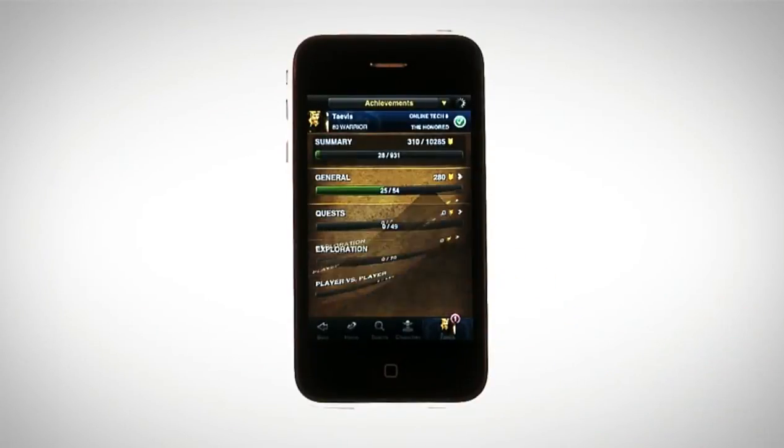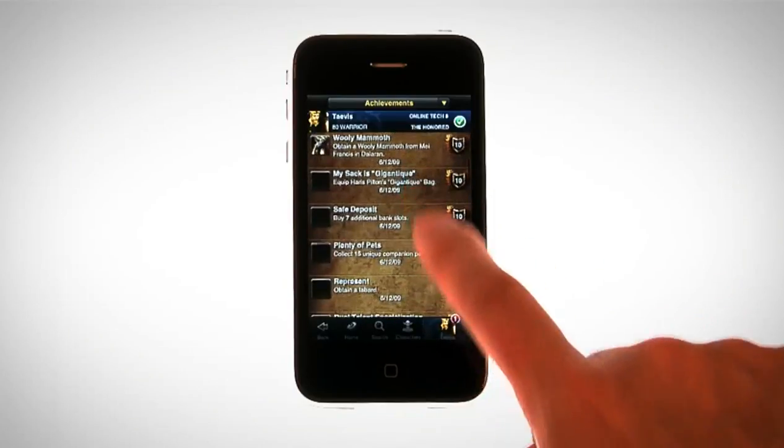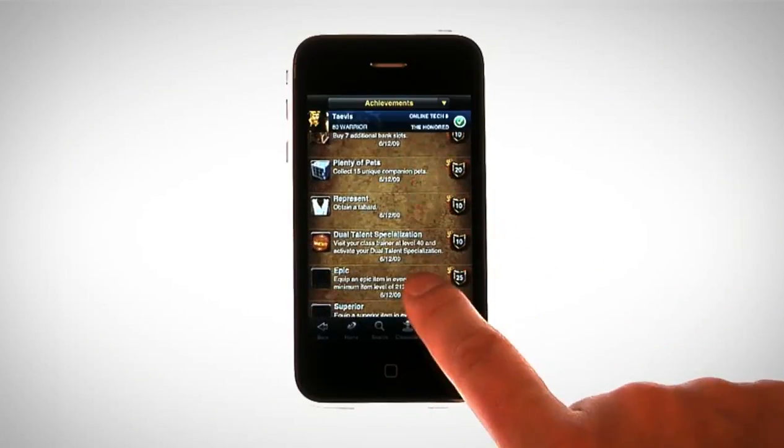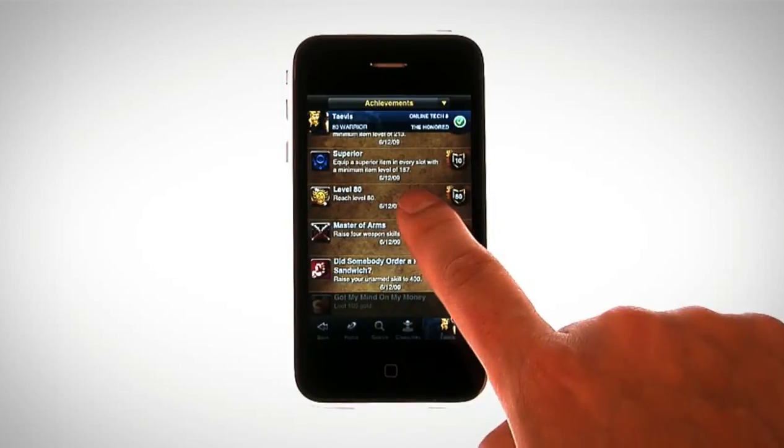A character's achievements are accessible via the Character Sheet as well. Tap a category to learn more about the character's progress in that area. If you want to see the requirements for a specific achievement, simply tap the achievement to bring up more detailed information.